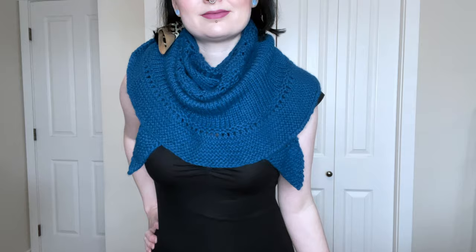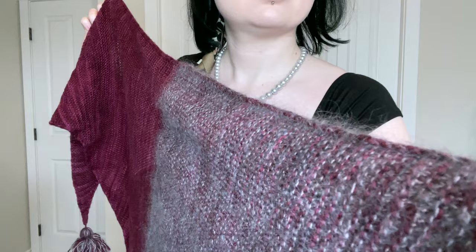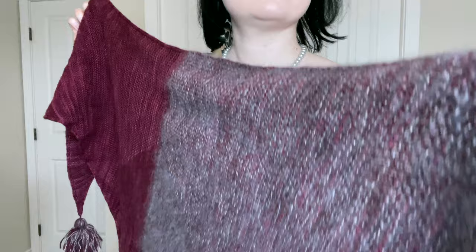I saw her once at a fibre festival called Knit City in Vancouver but I knew if I went over to talk to her I would end up gushing over her patterns and being super weird about it. I added a few extra rows of garter stitch at the end of my shawl just because I wanted to have more squishy yarn on my shawl. This is a lovely crescent shaped shawl and I love wearing it.